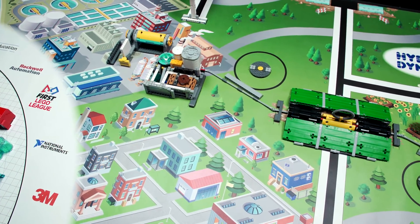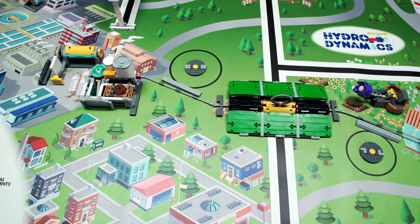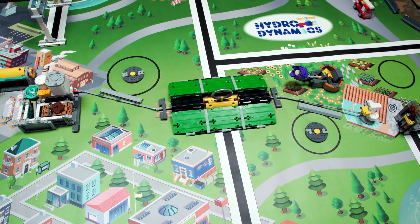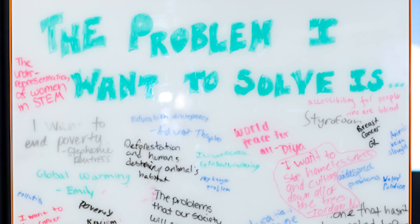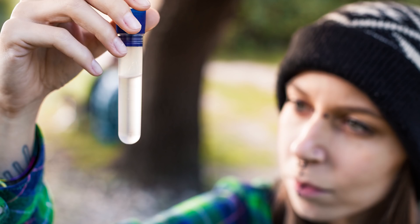You may want to look at the robot game field for inspiration. Topic experts helped us design the challenge, and many real-world problems are represented in the missions of the robot game. It helps to pick a problem that means something to you and your team — maybe it's a problem one of you knows a lot about. Find out about the current solutions people are already using to solve your problem. Why does this problem still exist? Why aren't the current solutions good enough? What could be improved?